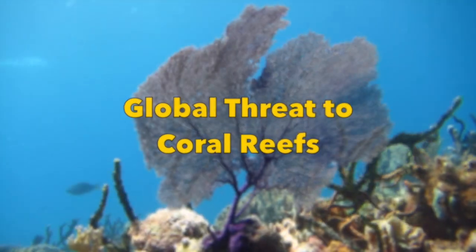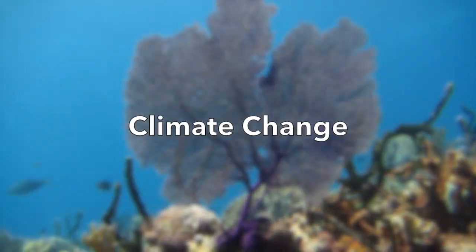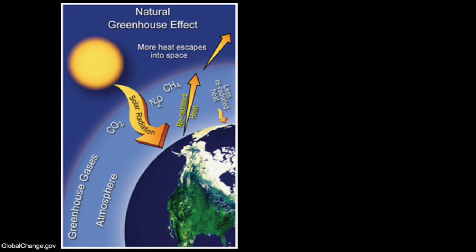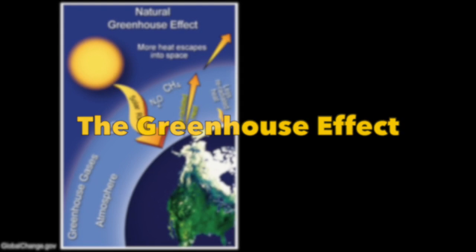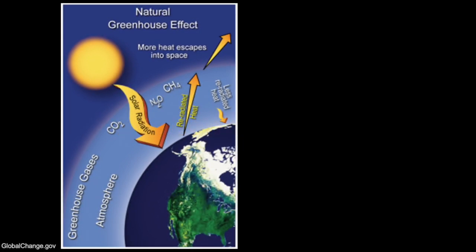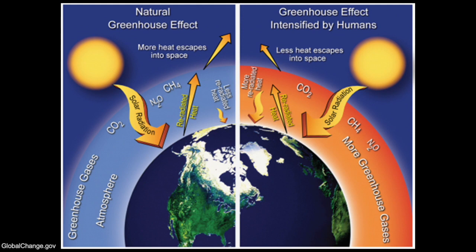A more global threat to coral reefs around the world is climate change. You can see in this diagram there are gases in our atmosphere that trap the heat from the sun against the earth, warming the planet. This is called the greenhouse effect and has occurred for millions of years — in fact, it allows for life on earth. However, if we increase the amount of gases in our atmosphere, whether it be by driving cars, flying in planes, or even powering our houses, we increase the amount of heat trapped against the earth. This causes the earth to become warmed much faster and out of sync than what occurs naturally.